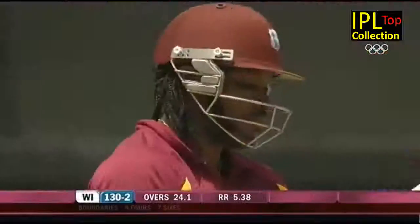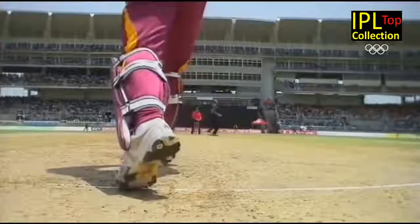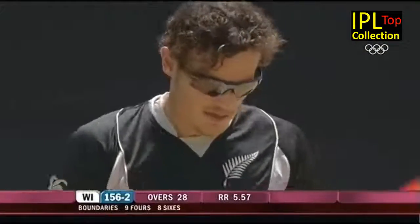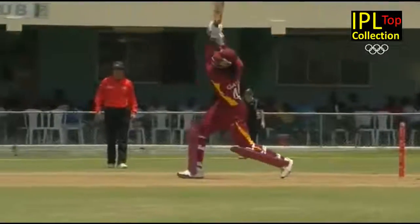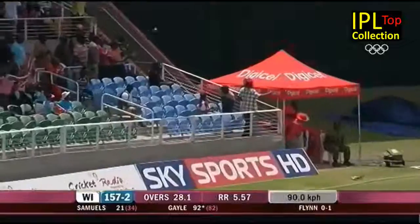First ball of a new spell for Trent Boult - and it is right in Chris Gayle's arc. My goodness, that's gone out of here! Appropriately, it's headed towards a sign saying 'Exit' in the George Headley Stand. You can talk about hitting leg side, but Gayle's ability to hit the ball over long off and extra cover as well is underestimated. And that's gone over the top again - it's easily hit.